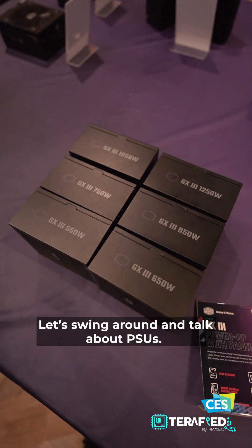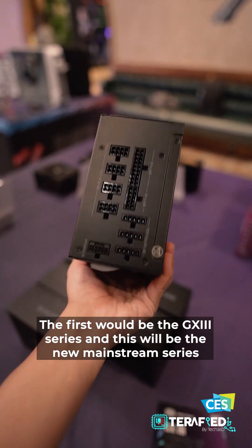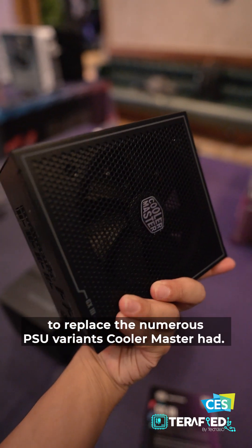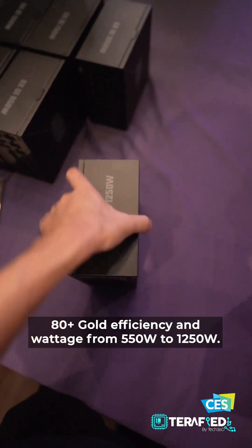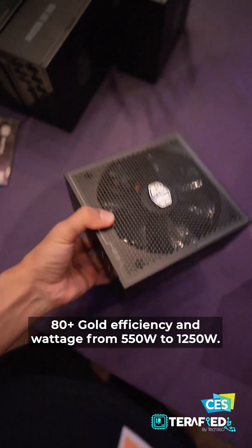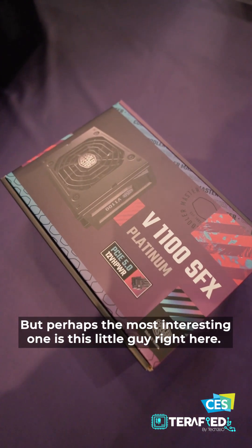Now let's swing around and talk about PSUs. The front runner will be the GX3 series — this will be the new mainstream series to replace the numerous power supply variants that Cooler Master had. It offers 80 PLUS Gold efficiency and wattage options from 550W to 1250W. Or perhaps the most interesting one is this little guy right here.